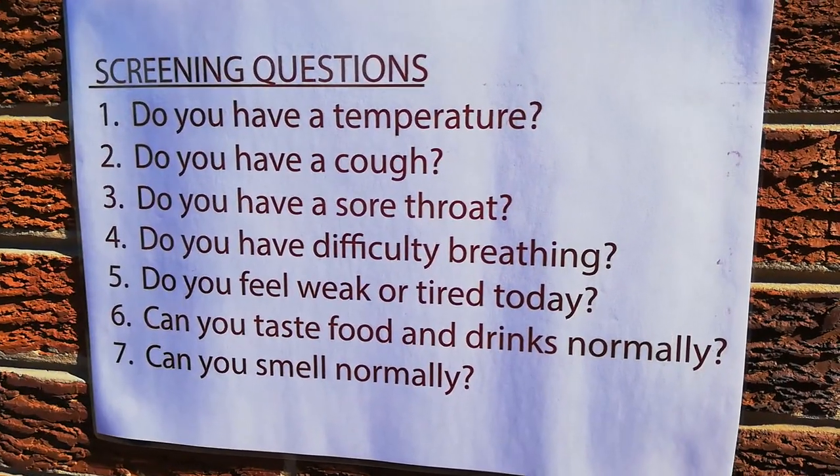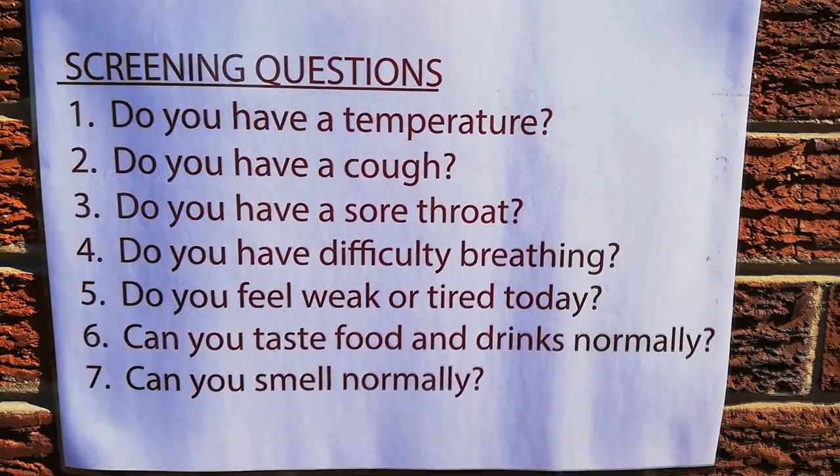These are the questions that you would need to ensure that your child has read before they've got to school.